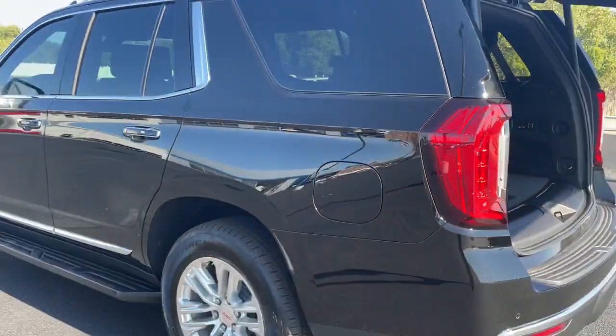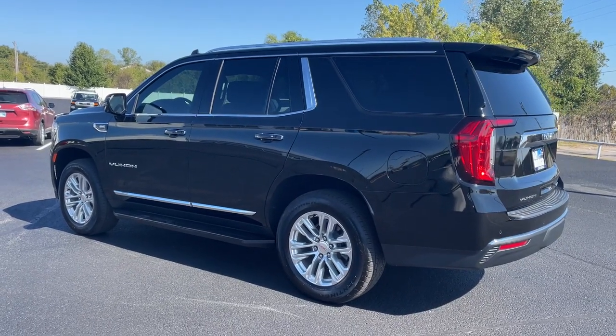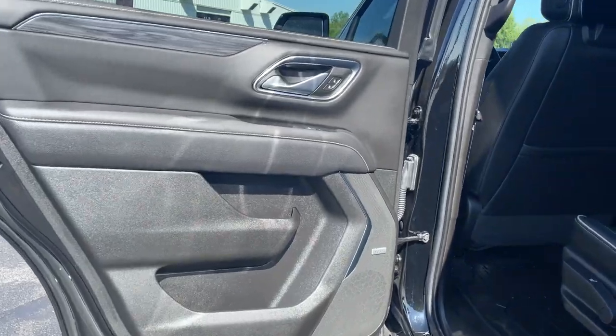These are just some of the great options this vehicle comes with: keyless entry, heated mirrors, cooled front seat, premium sound system, lane-keeping assist, keyless start, satellite radio, four-wheel drive, power lift gate, and fog lamps.